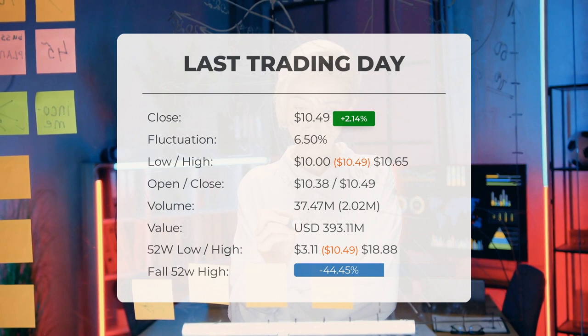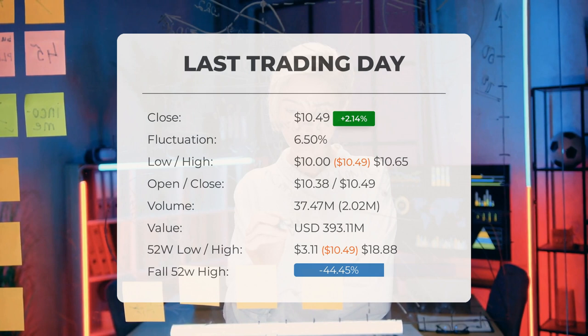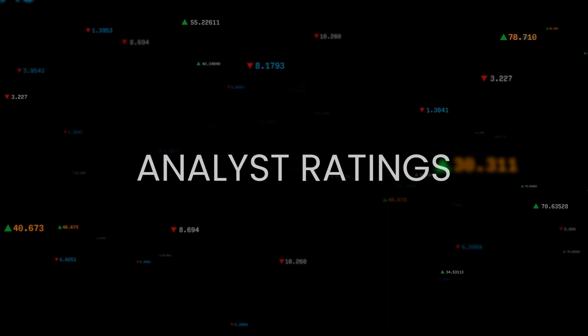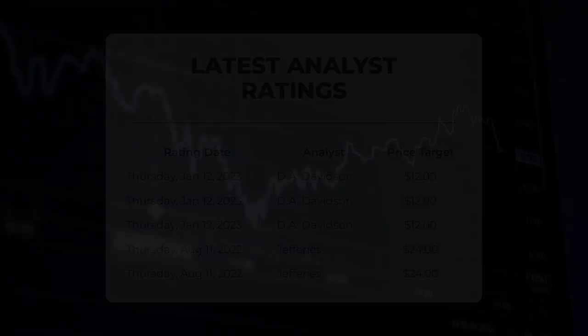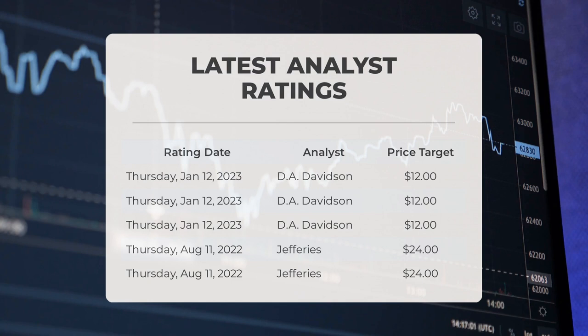Over the past 52 weeks, the highest price of the stock was $18.88 and the lowest was $3.11. Currently the price is 44.45 percent, or $8.39, below the 52-week high, and 87.43 percent, or $72.96, below the all-time high on November 9th 2021, when the price reached $83.45.